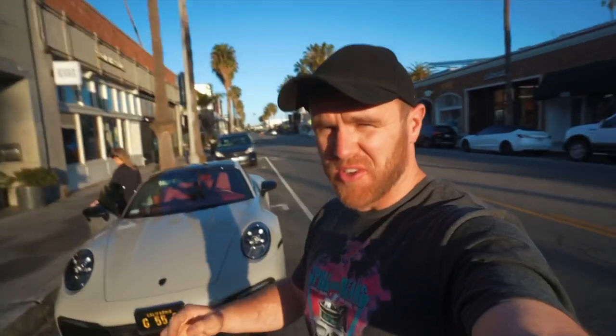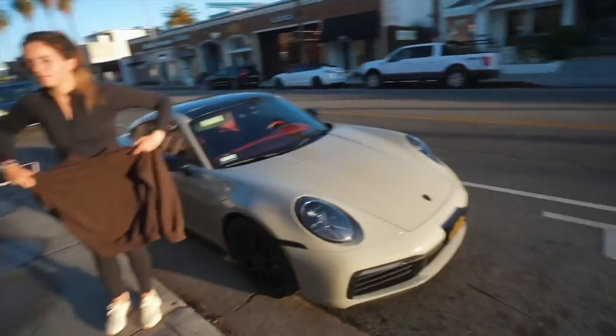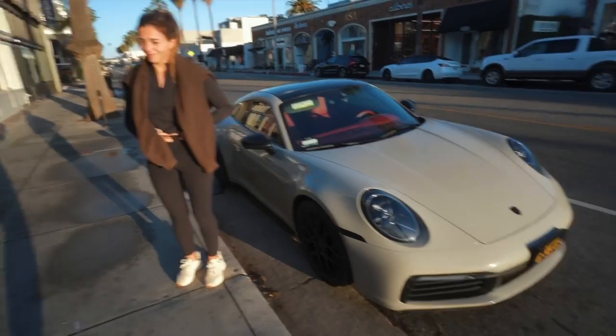Welcome back to the channel and welcome to Los Angeles — we've been here a few days testing, which is coming later on the channel, so stay tuned for that because I was with a Formula One driver. This is a Porsche 911 Carrera; I don't actually know much more about the spec other than it comes with one lady who is hopefully going to buy me coffees this morning. Long and short, we are going out for a big Californian cruise down Highway One.